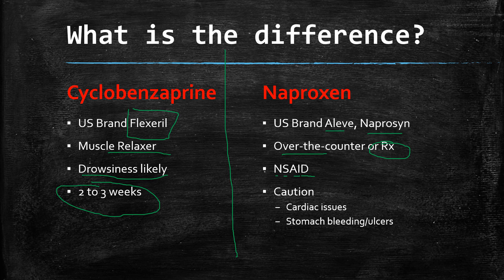Now, naproxen, as with all NSAIDs, we have to be cautious if you have cardiac issues. It can put certain folks at higher risk of heart attack and stroke. And those who have had stomach issues should also be careful, as NSAIDs are known to increase the risk of stomach bleeds and ulcers.